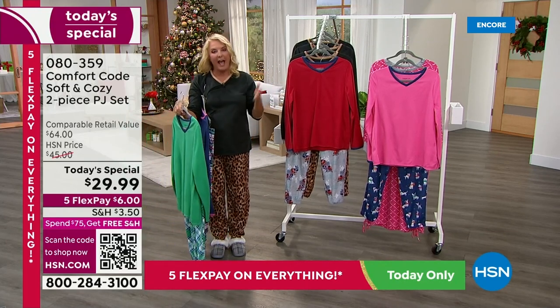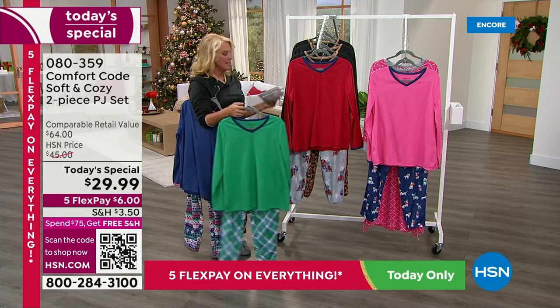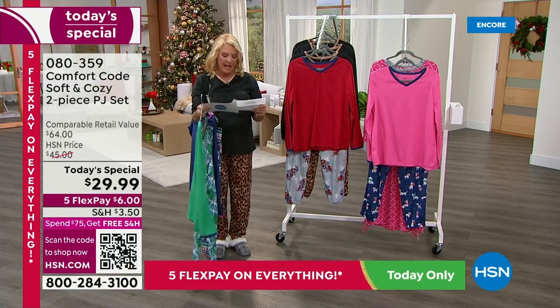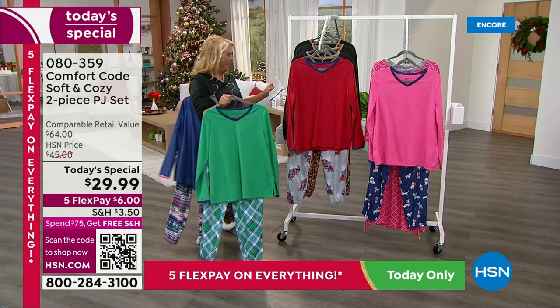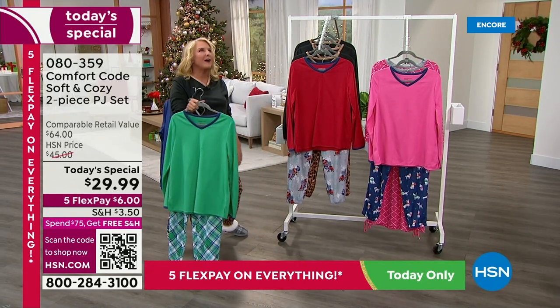The cool thing about tonight is we have petite, average, and tall lengths, and we've never done that before. Our sizing is going to go from extra small to 3X. Let's bring Amy West out, who's going to tell us all about this fabulous set.